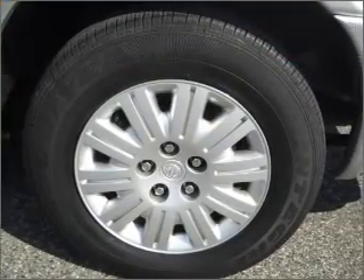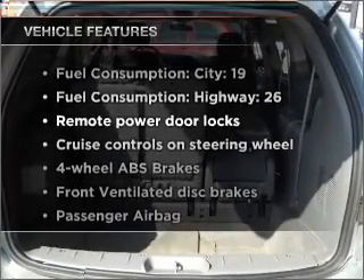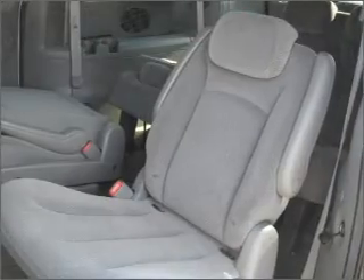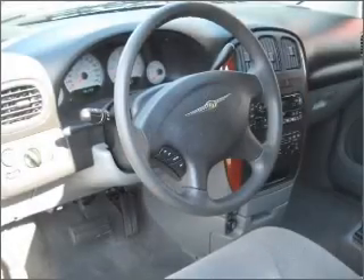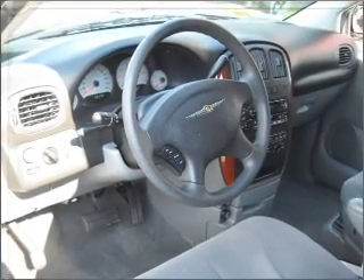Anti-lock brakes help you bring your vehicle to a safe stop. And with these notable features, you won't want to miss out on the opportunity to own this amazing vehicle: air conditioning, power door locks, power windows, power steering, cruise control, power mirrors, an AM/FM stereo with a CD player, and an adjustable tilt steering wheel.